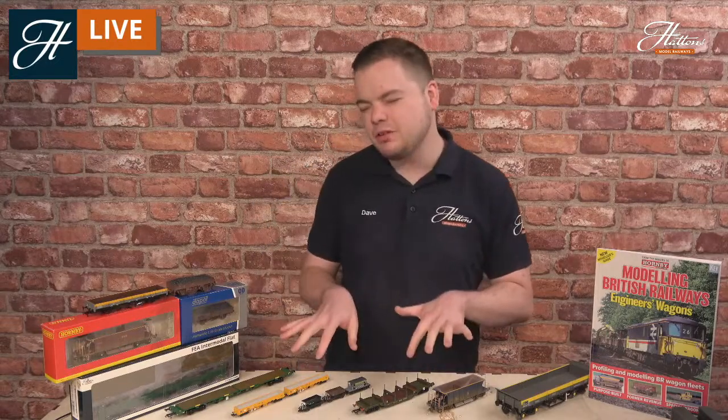Hi everyone, welcome to another Hattons Model Railway's live stream. This morning we're having a look at some of the engineering wagons that run on the British railway network.